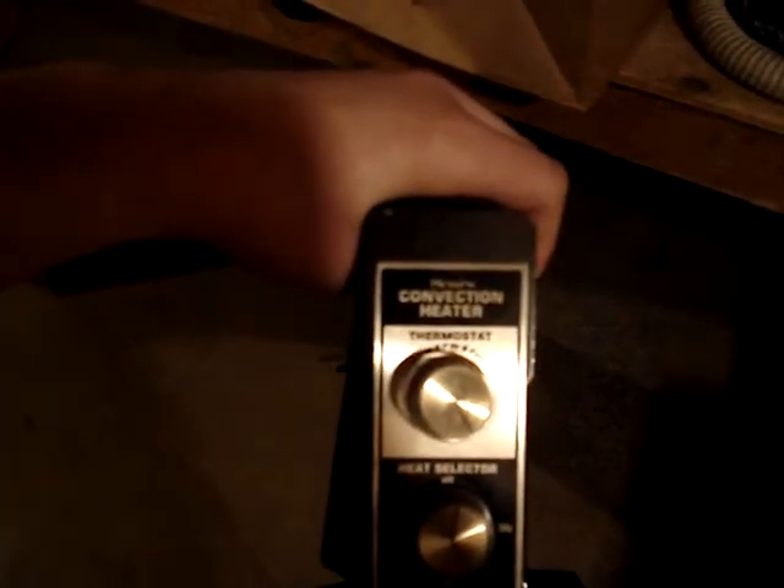I don't know if that focuses, but that says Sears Convection Heater. That's the thermostat and it says Warmer on the arrow. Heat selector: off, 1500 watts, 1000 watts, 500 watts. There's an indicator light. I'm not going to plug it in at this point because it doesn't reach very well.